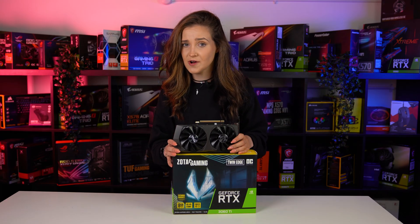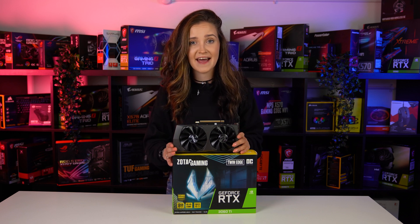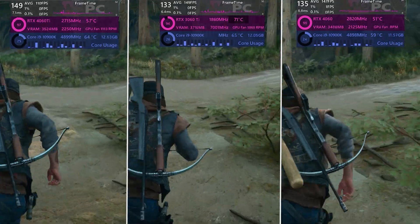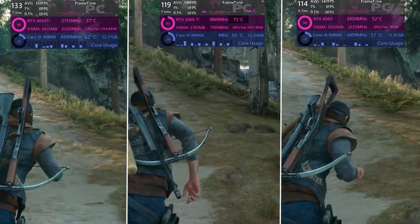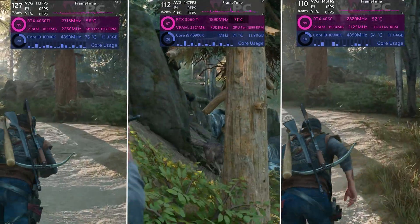Now it's time to actually have a look at how this card performs in games and compare it to the 4060 Ti and 4060. So firstly, we have Days Gone at 1080p at the highest settings, and here is how the RTX 4060 Ti and 4060 compare to it. It's not a big surprise that it performs slightly worse than the 4060 Ti, but it still offers a very decent gaming experience.